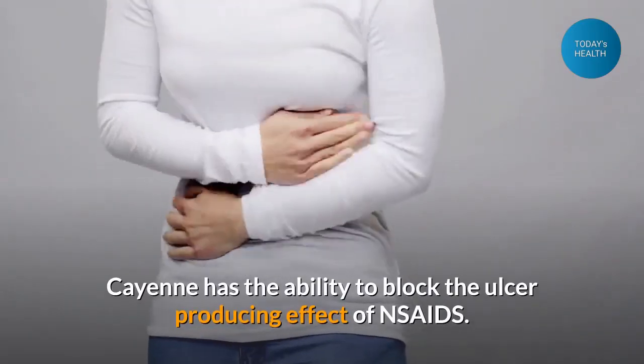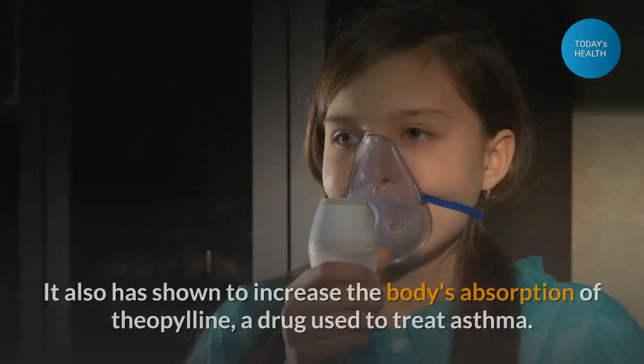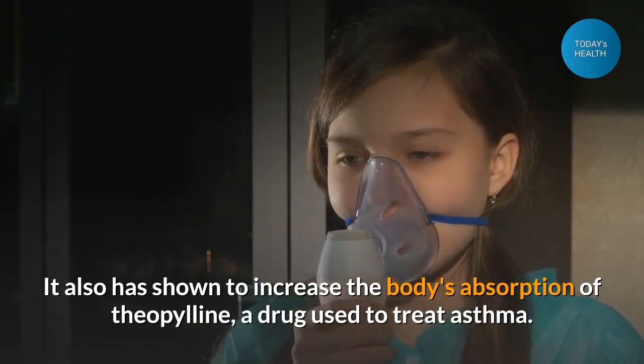Cayenne has the ability to block the ulcer-producing effect of NSAIDs. It has also shown to increase the body's absorption of theophylline, a drug used to treat asthma.